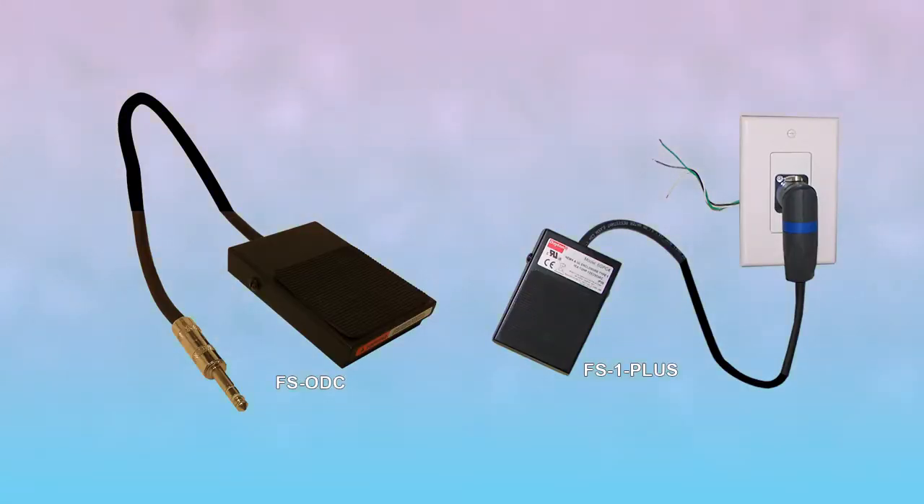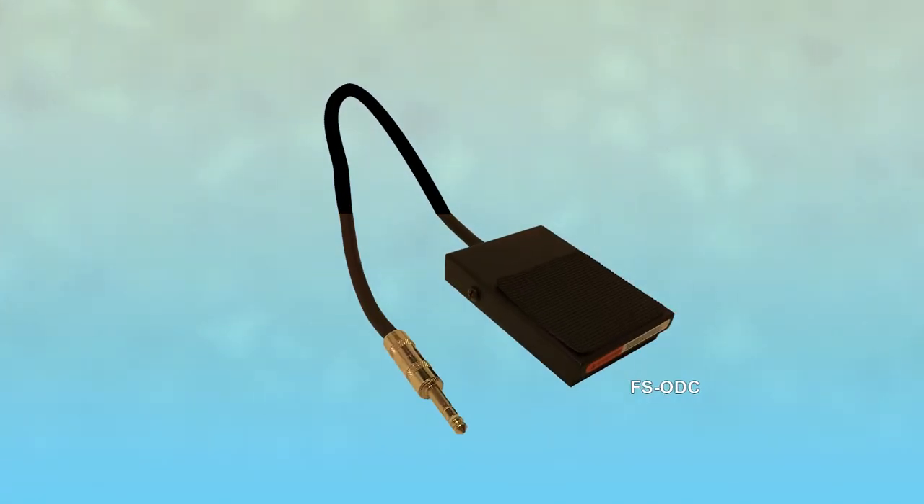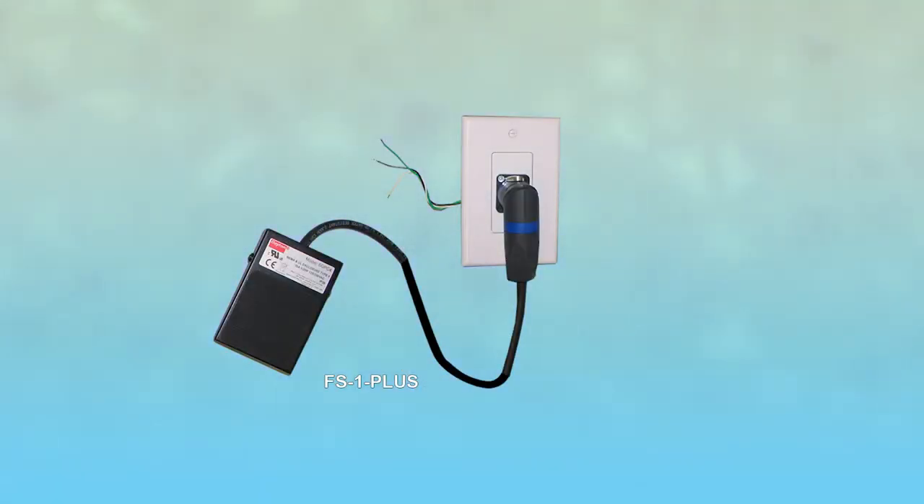TechWorks offers two different foot-switch options. The FS ODC is designed to be used as a second push-to-talk button so the operator can activate the mic while their hands are busy working. The FS-1 Plus was designed to be used inside the controlled environment and is used to initiate conversations with the operator.